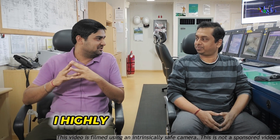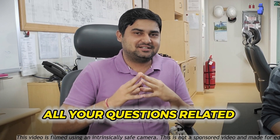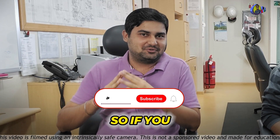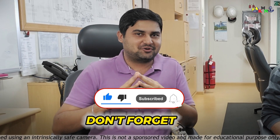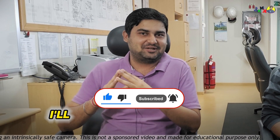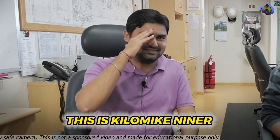Thank you very much for giving your time and coming on my channel. I think this answered all your questions related to cool down. If you liked the video, do like and share. If you are new to the channel, don't forget to subscribe — I'll bring more videos like this in the future. Stay tuned, this is KiloMike Niner signing off.